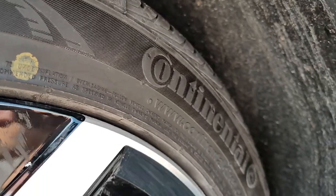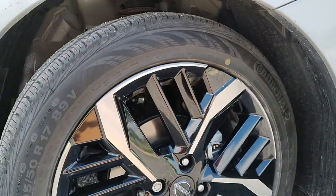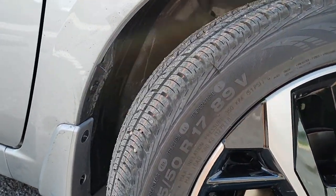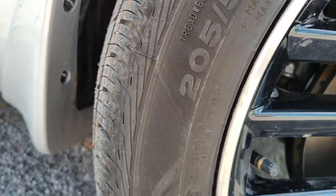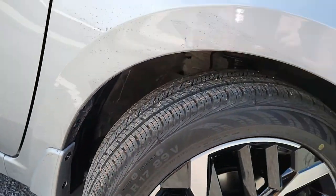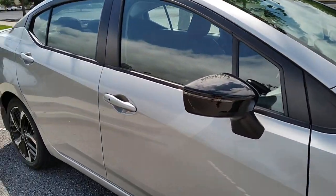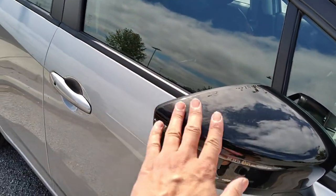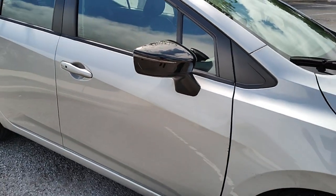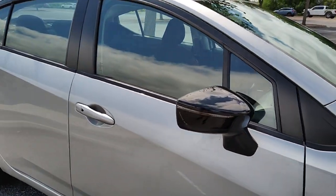It does have Continental tires, which is a pretty good brand. The size is 205-50 R17, so that's the tire width. On the side you do have the side mirrors in black, so you have a two-tone accent on the car a little bit. We'll continue to see that theme once we get onto the inside.